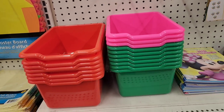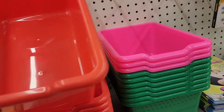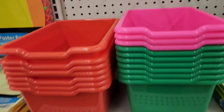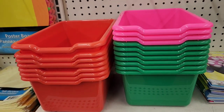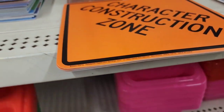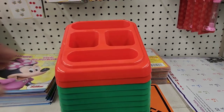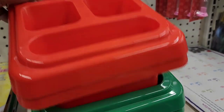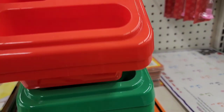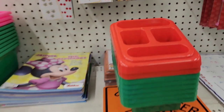Just walked into Dollar Tree and looking at these organizing bins. They come in beautiful red, pink, and green. They also have these four-section craft caddies — they're calling them craft caddies — and they come in the same colors as the organizational bins.